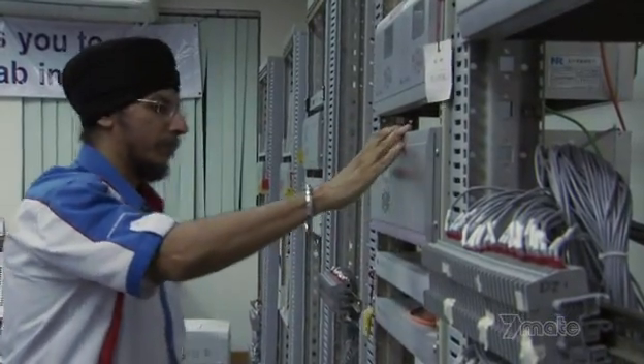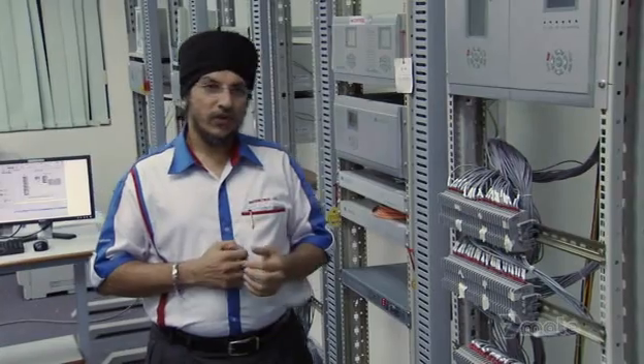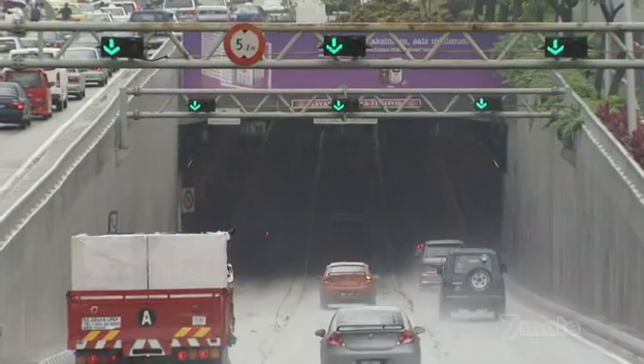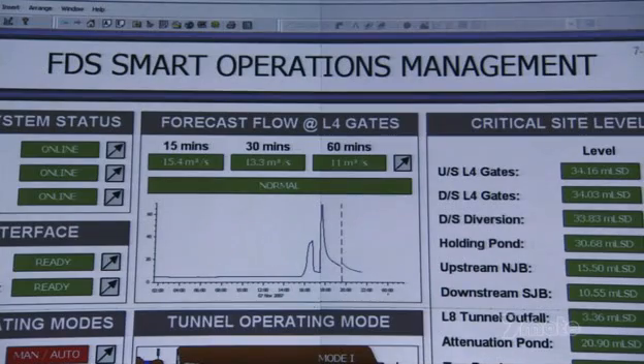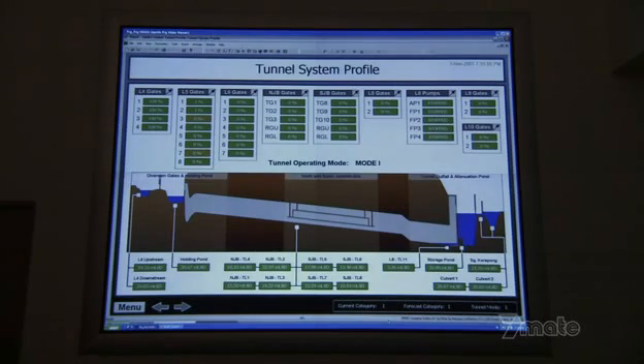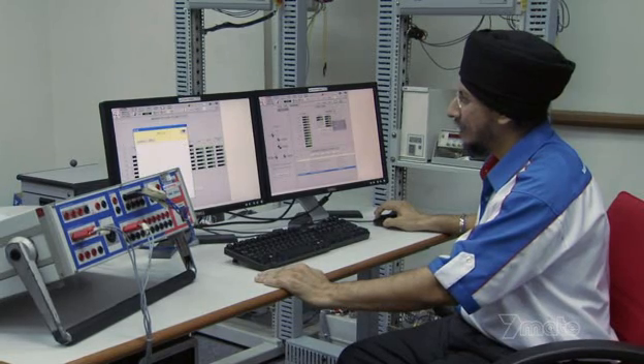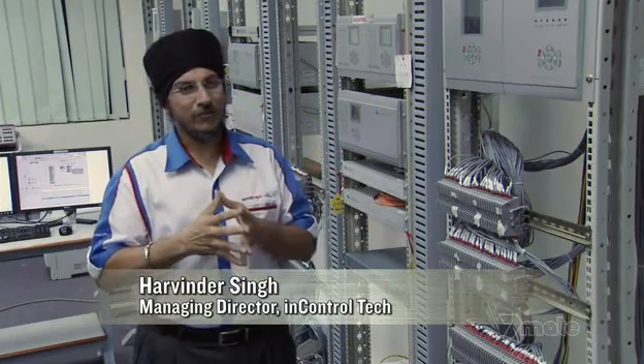Havinder Singh is the man responsible for making sure the evacuation procedure is fail-safe. In a tunnel project like this, where you are going to have traffic running and then stopping the traffic and then running water through it, you cannot have any failures. His company is designing the control and safety system for the entire tunnel. Operators will rely on accurate information arriving from monitoring devices inside the tunnel. But when the project started, waterproof versions of these devices didn't exist.